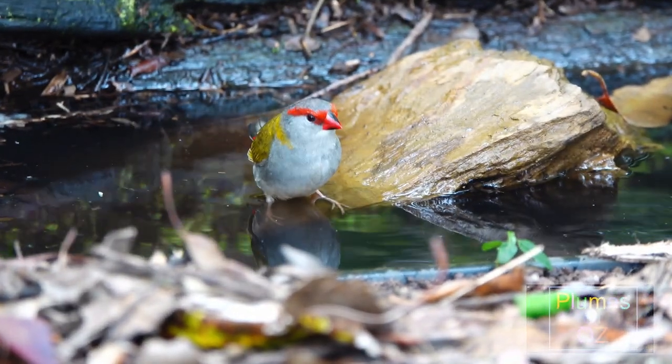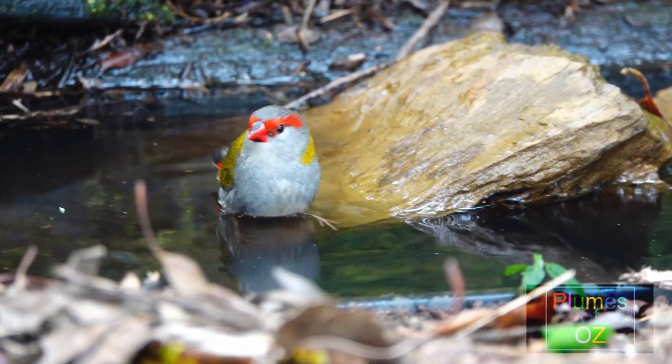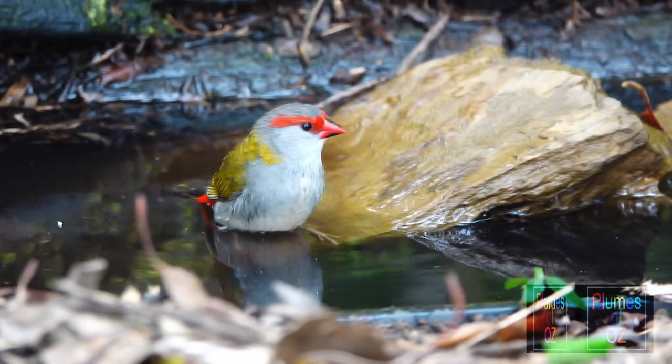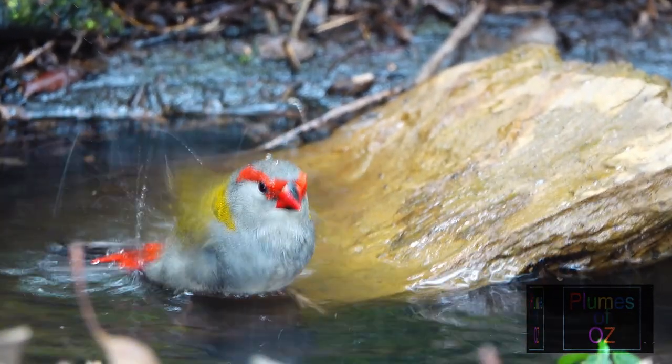Apart from drinking at water points, the red-brows bathe. They don't fly in like honeyeaters from a high point; instead they just step carefully into shallow water. Then with a flapping motion of the wings, they have a good splash.